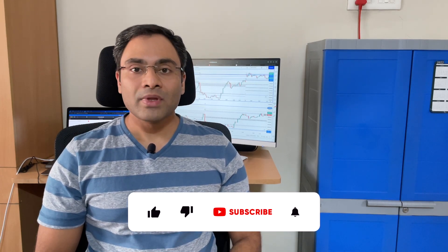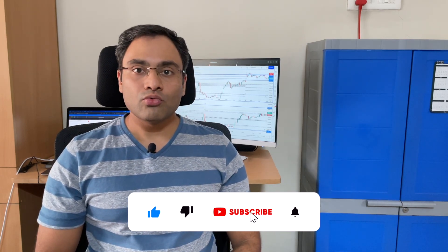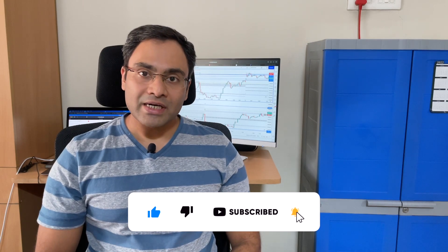Hi guys, welcome to today's post market analysis session. I got my stop losses triggered twice today. I wanted to show you and discuss what my entries were today, so we will be seeing all that in today's video. But the most important part I wanted to show you was how I get out of my trades the moment the spot triggers my SL, and a lot of you have always kept asking me how I keep stop losses.